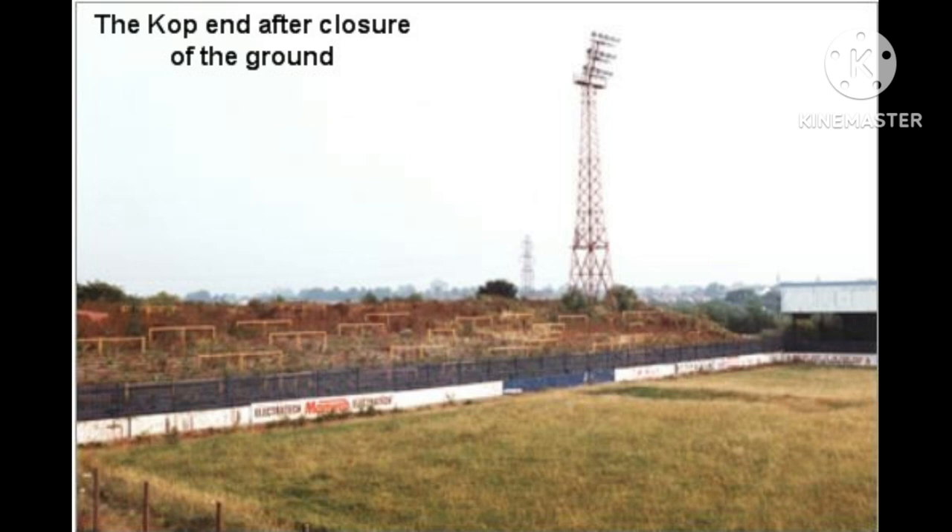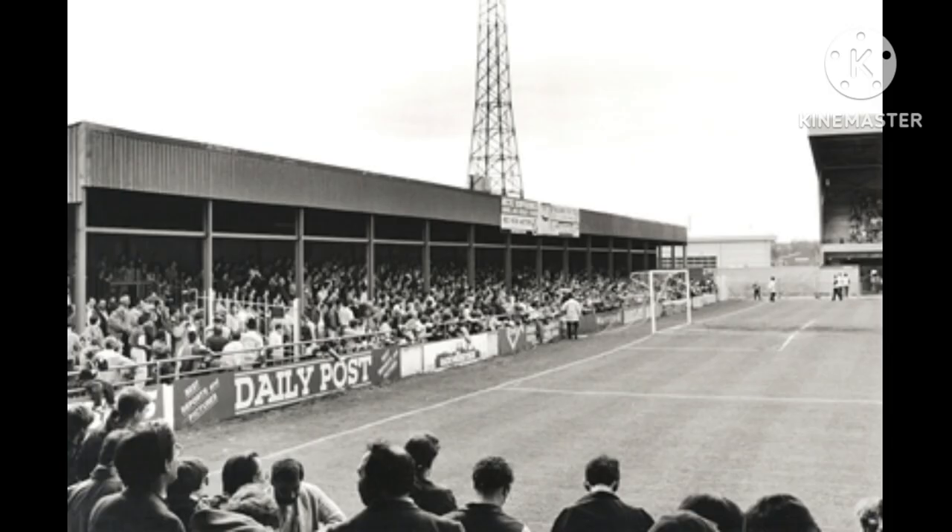The final league match to be played at the ground was a 2-0 home win over Rotherham United on the 28th of April 1990, with Graeme scoring the final goal in front of 3,827 fans. One of Rotherham's players that afternoon was Bobby Williamson, who later became Chester's manager. On the 3rd of May 1990, Chester reserves drew 3-all with Tranmere Rovers in the Midland Senior League in the stadium's final ever match.